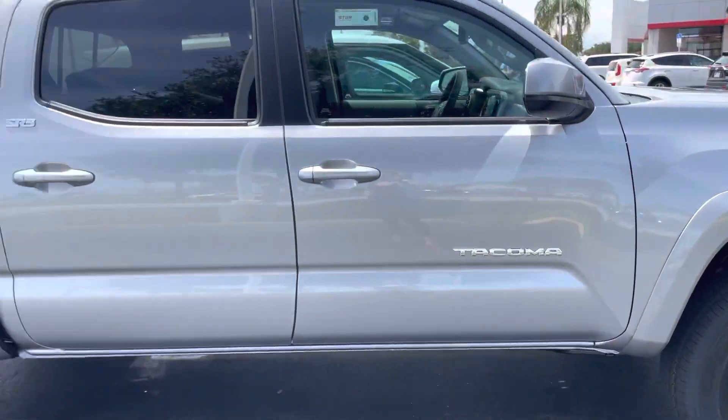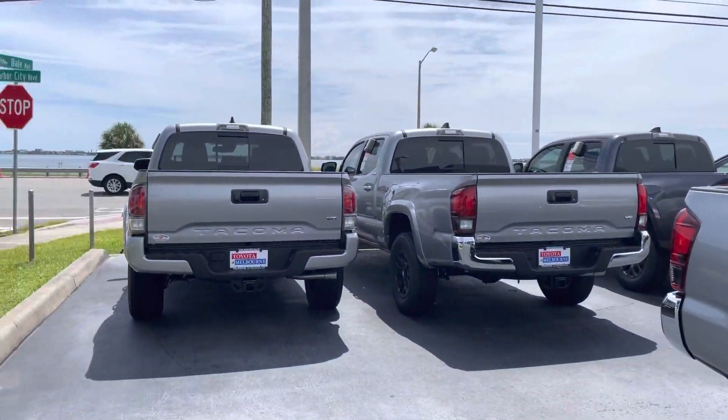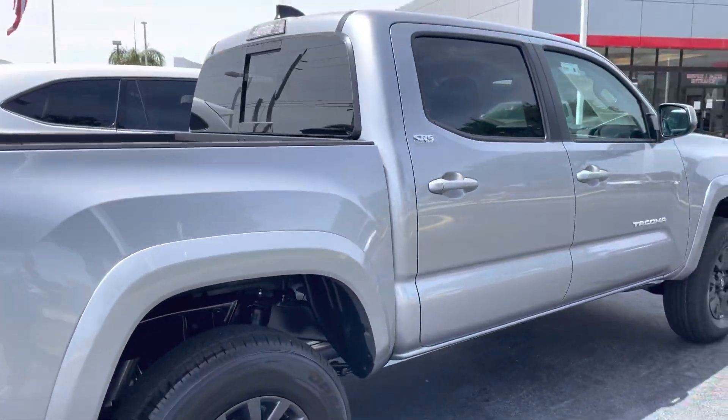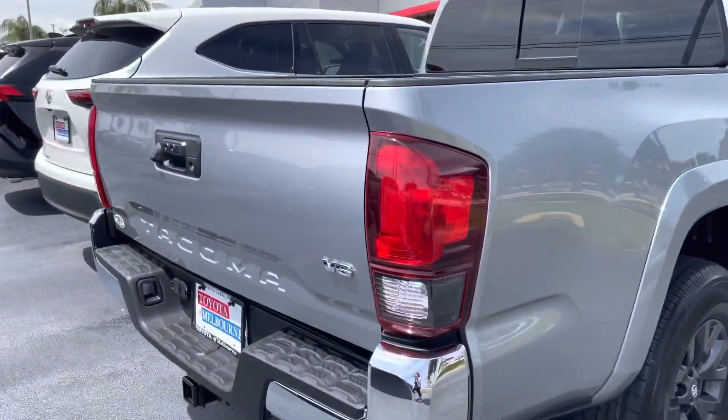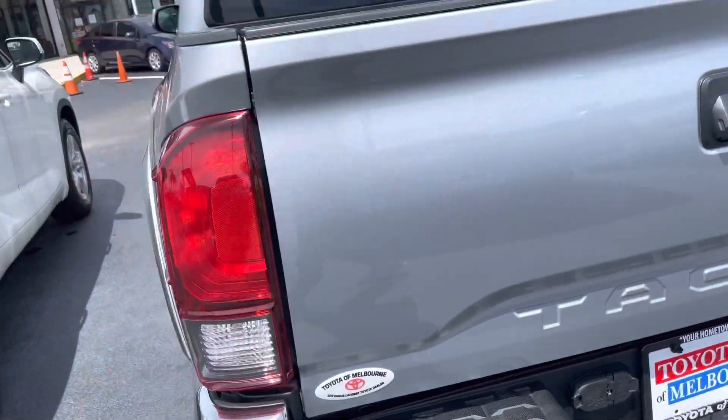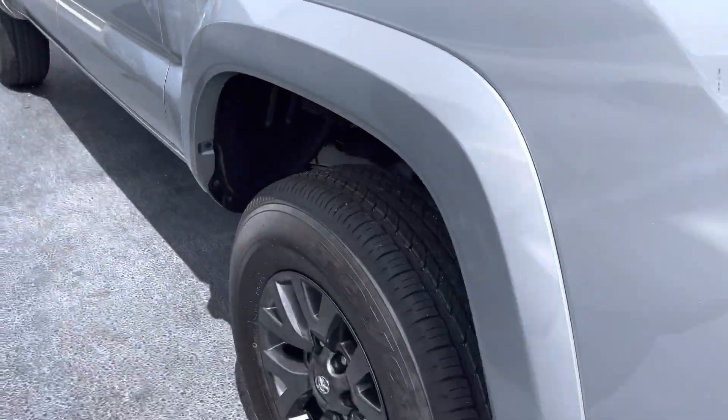Come on by, pick whichever one you like out, and we can take it for a test drive. They all do come with a lifetime warranty, nitrogen-filled tires, and a Toyota factory format, as well as tons of features and safety features like Toyota Safety Sense with pre-collision system, lane departure alert, star safety system, and tons more.